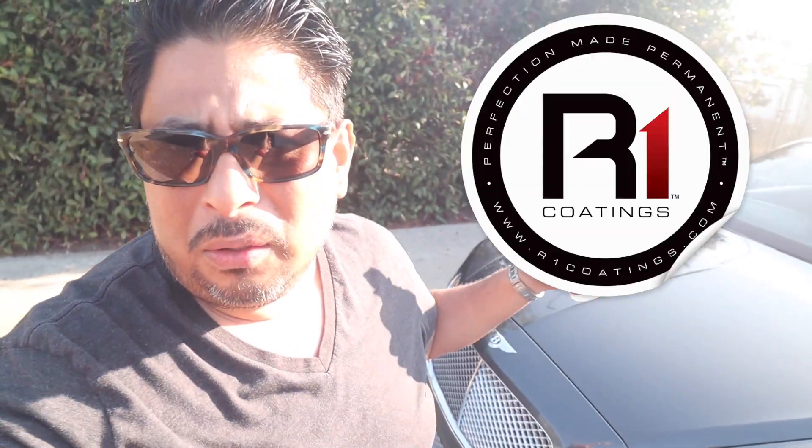Now that I got the car outside, I definitely want to do a quick wipe down. It was ceramic coated the other day — awesome product called R1 Coatings, it gave me five years of protection. Now that it's cured and ready to go, I want to do a quick wipe down with a product called Revive. That's going to make it pop, and I want my car to be shiny, especially at this caliber.